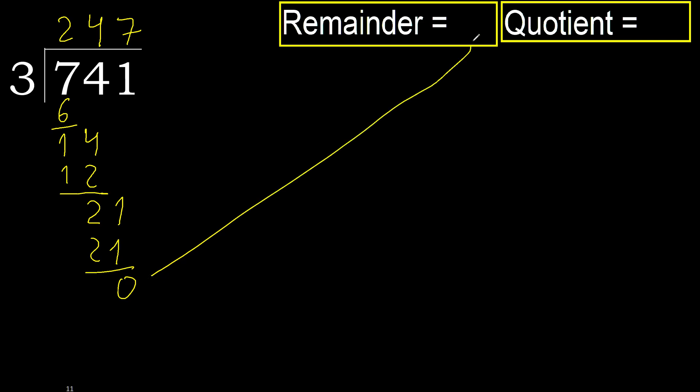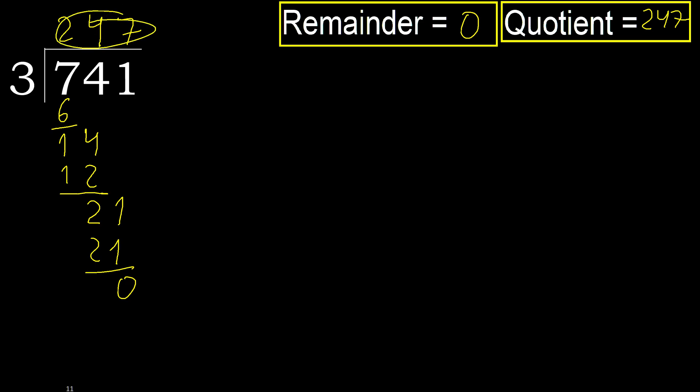Therefore finish it. The remainder is 0. Therefore 741 divided by 3 is 247.